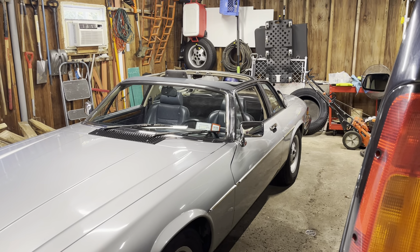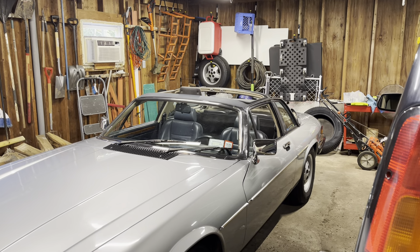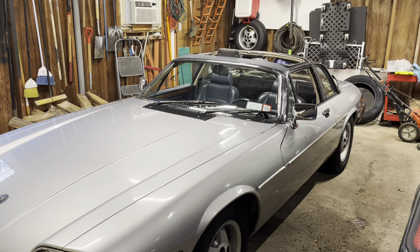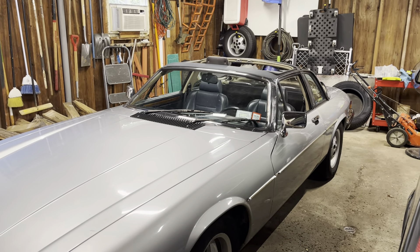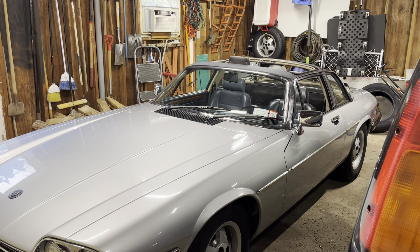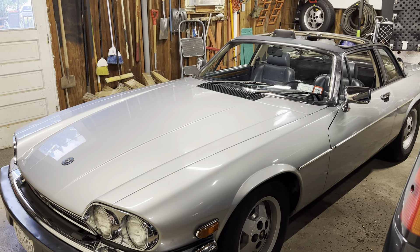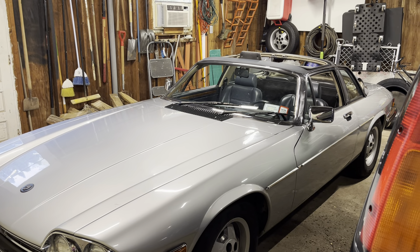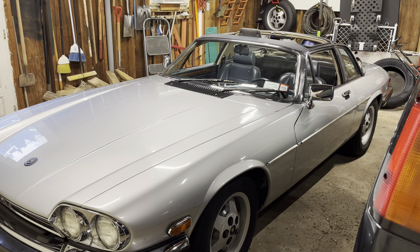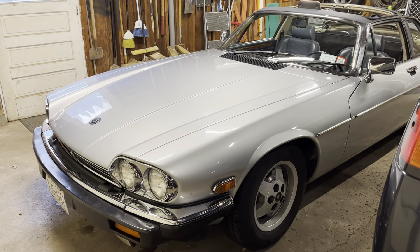These are bordering on rare — somewhat rare. They made 5,013 of this body style, and of those, half went to the US. Fewer of them were V12s, fewer of this color. It's one of 5,000, and certainly one of far fewer than 5,000 now because many have been crushed or junked over the years. Pretty unique car.